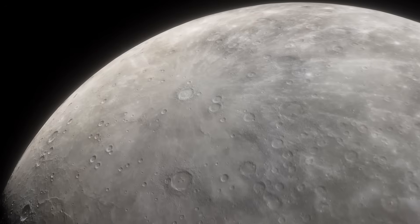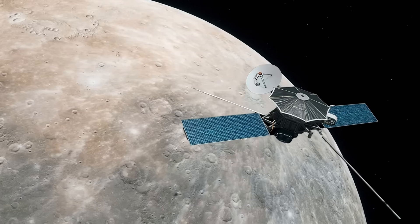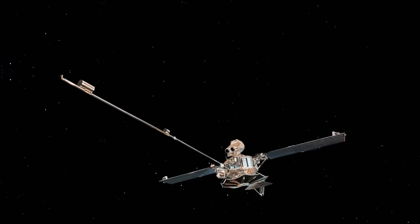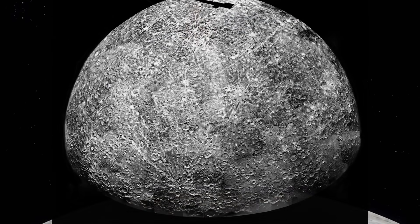And it left behind scars. Messenger, NASA's orbiting spacecraft, detected strange anomalies in the magnetic field, including a bizarre 20% shift in the field's alignment, as if the planet's magnetic heart had been yanked off-center.